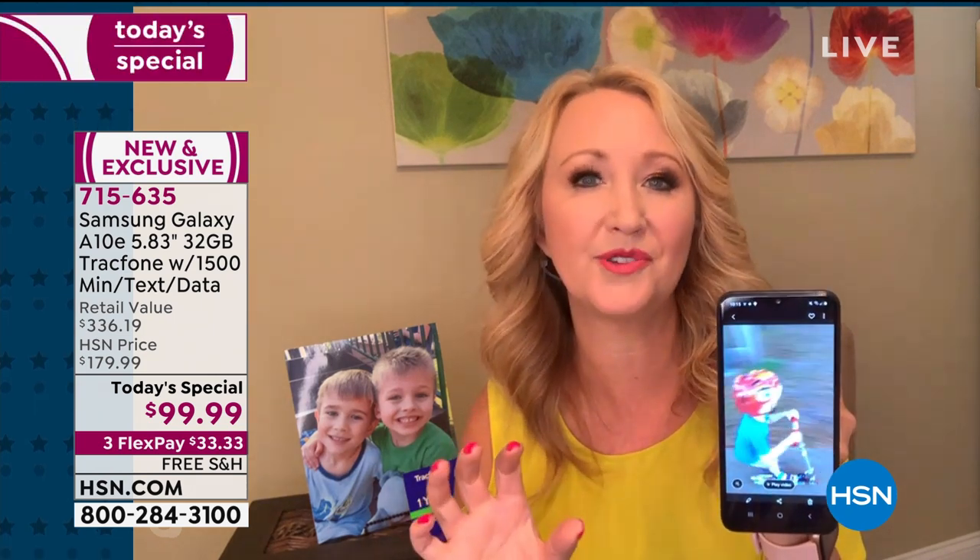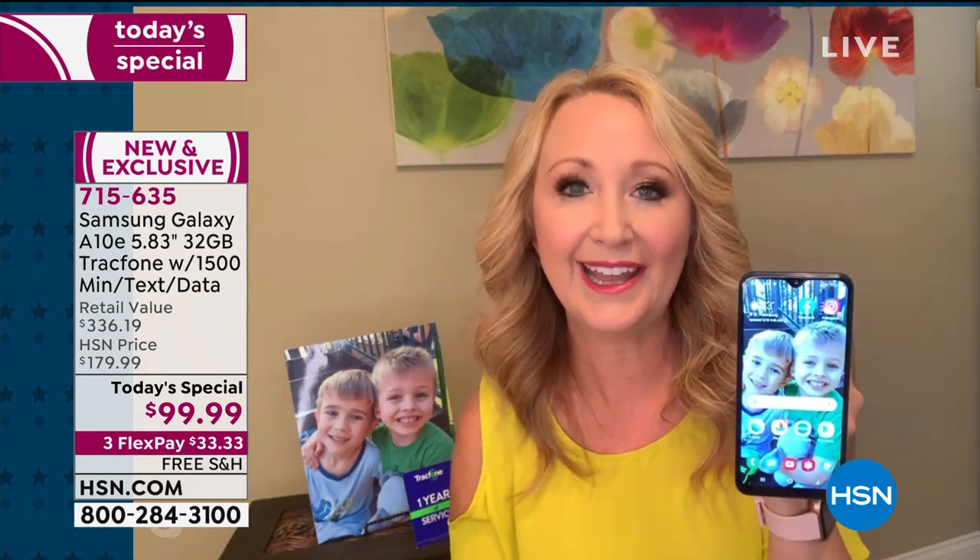Look at this — 1080p high definition video. You can post it online, get involved in social media, text it to a friend, easy ways to share. 32 gigabytes of built-in memory means this phone can hold about 10,000 photographs or 7,800 songs before it runs out of room. And if it does, don't worry — it's not a fixed memory device, so you can always add additional memory. You can add a memory card up to 512 gigabytes, which can store 100,000 photographs. You're also getting some of the best battery life we've ever seen — a 3,000 milliamp battery, and we're also including that portable charger.